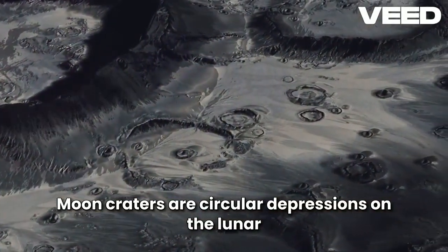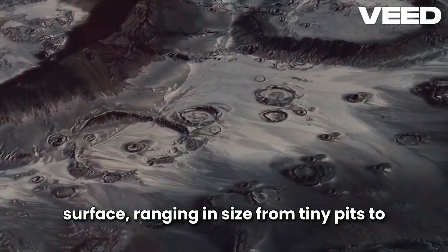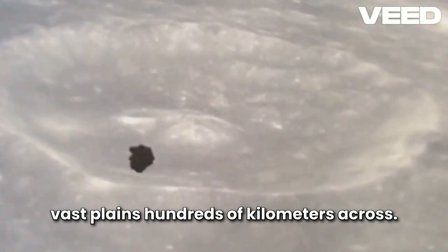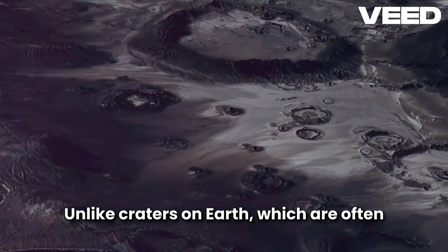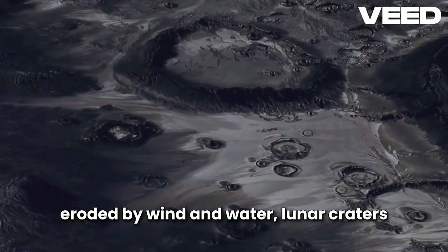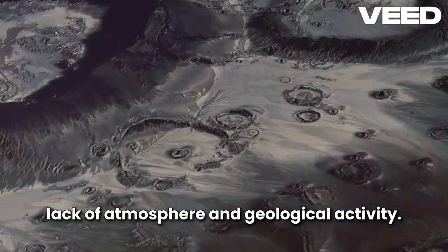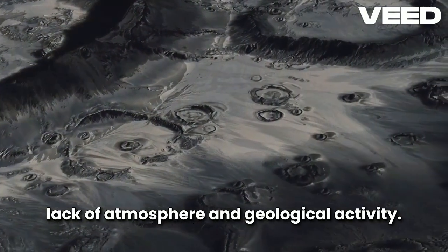Moon craters are circular depressions on the lunar surface, ranging in size from tiny pits to vast plains hundreds of kilometers across. Unlike craters on Earth, which are often eroded by wind and water, lunar craters remain remarkably preserved due to the Moon's lack of atmosphere and geological activity.